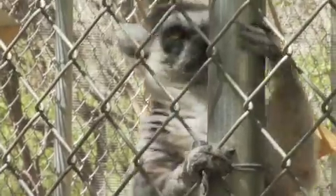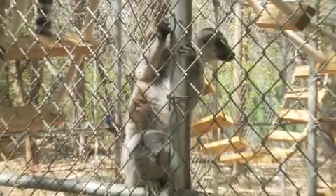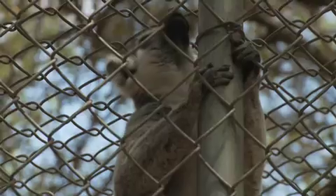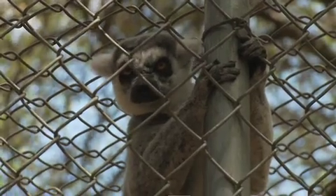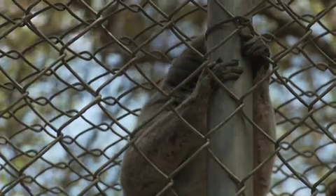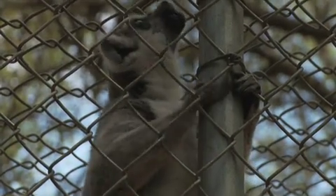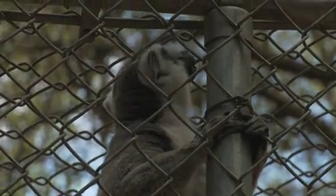If you look at Keiko now compared to when he first arrived here, you'll see a very, very different animal. He's much more leaner, he's much more active, and those tumors that we thought were on his face are completely gone now. What an amazing transition to see an animal come out of a pet home looking the way he did, to seeing him now in a family of his own.